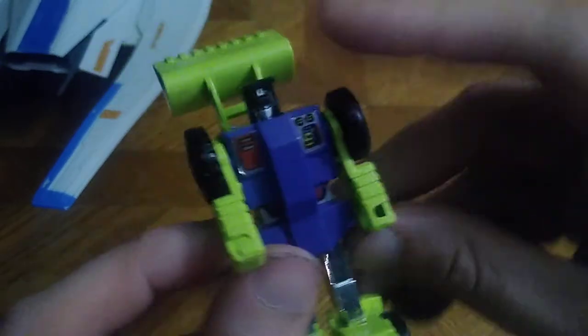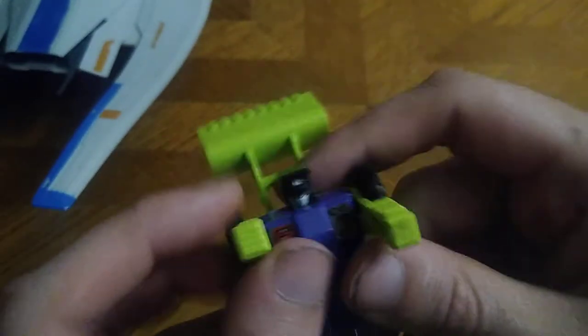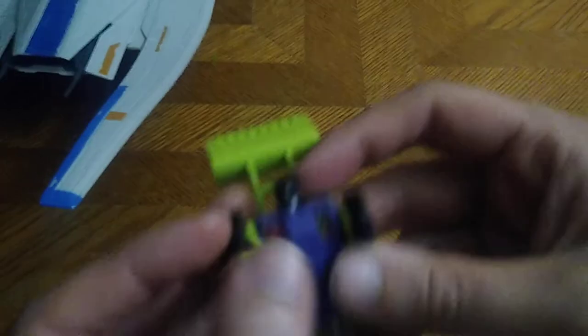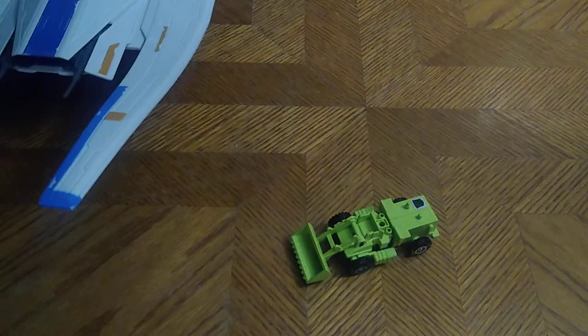We got another Transformers figure — this is G1 Bonecrusher. Constructicons, transform! And it transforms easily.